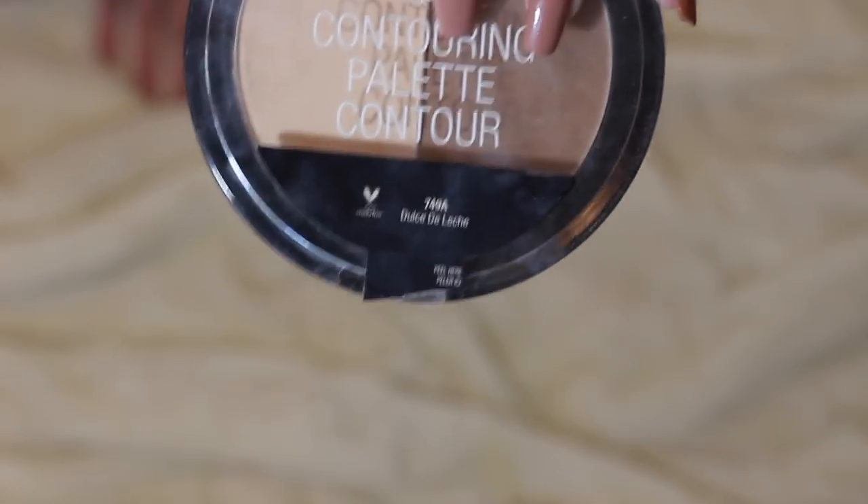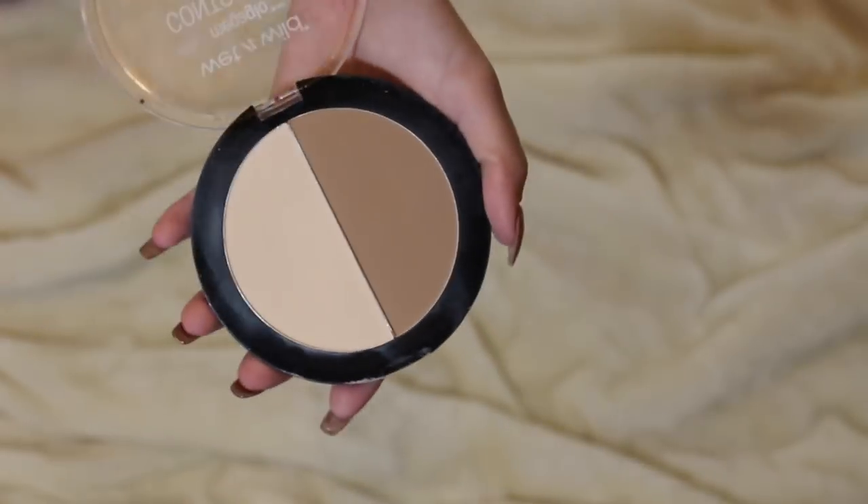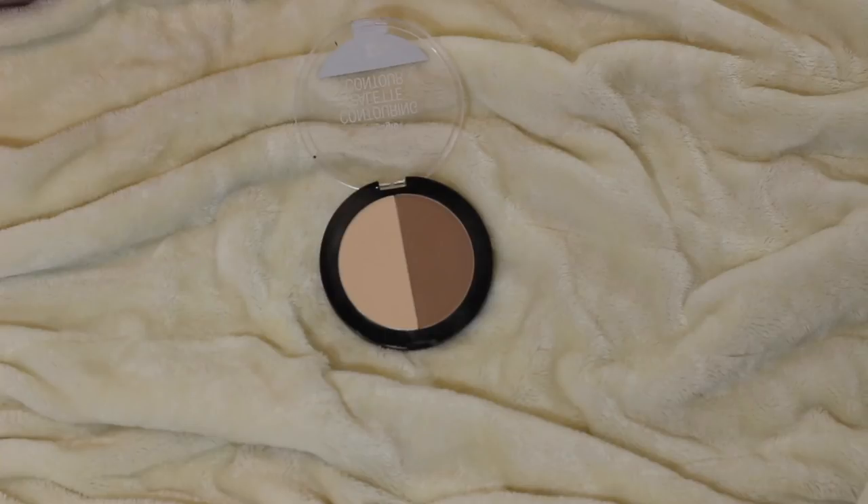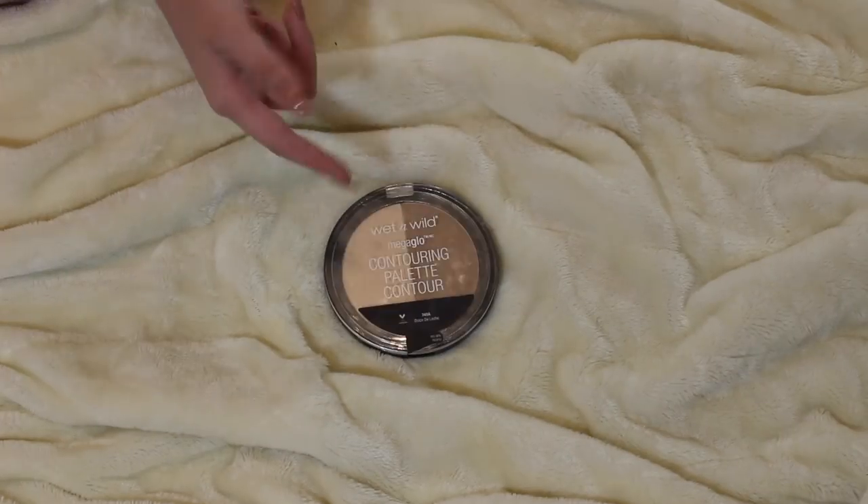Then I have the Wet n Wild Contouring Duo. They have two different shades — this is the lighter shade, called Dolce Delice. It has a contour and a powder. I decided to include this because it has two products in one, and it's super creamy and super pigmented.